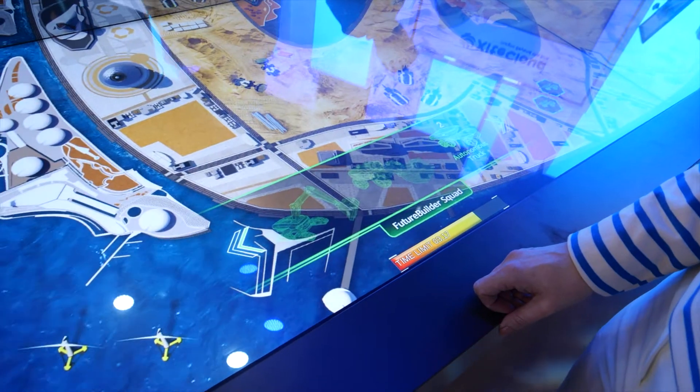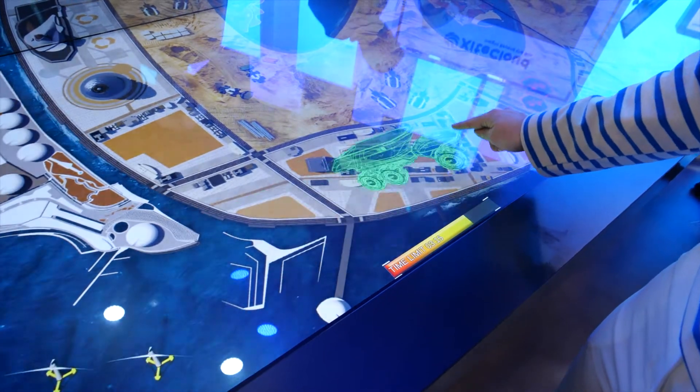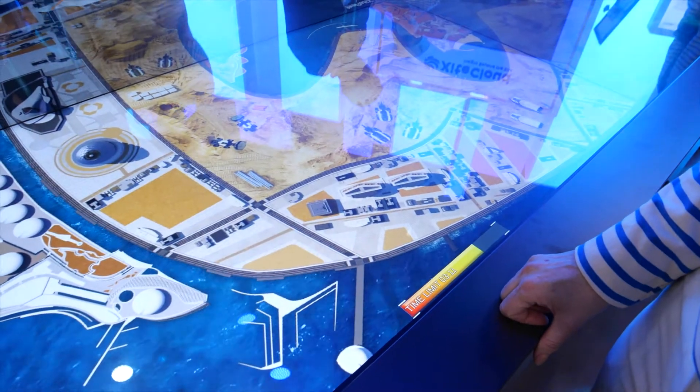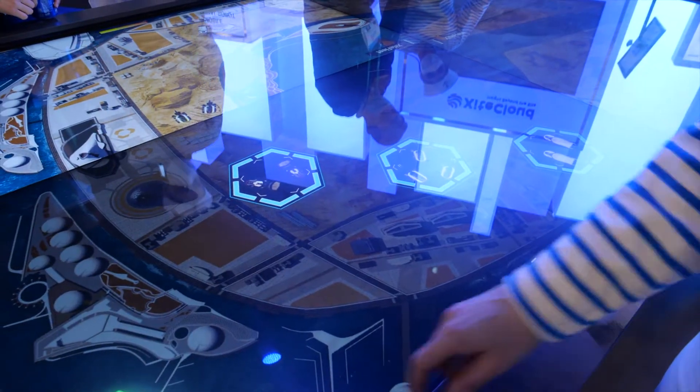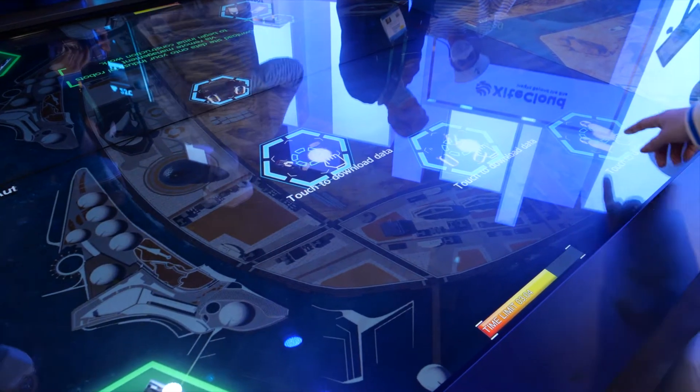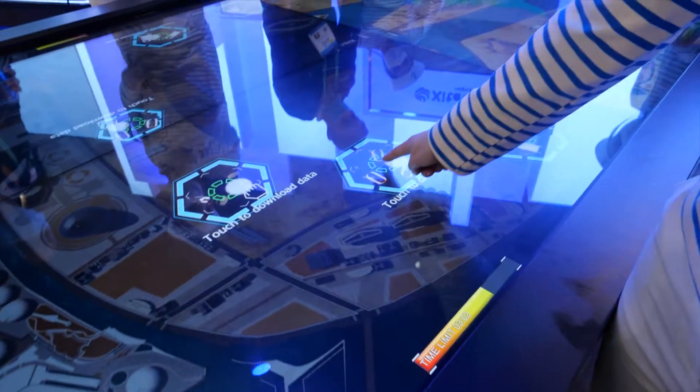These autonomous robots will work together on site via 5G. We have an off-site operator, and we're going to download data from each of these.